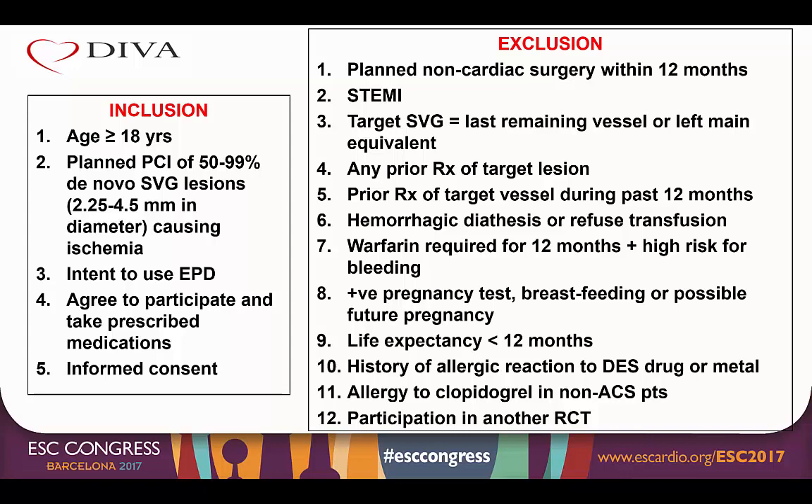Additional exclusion criteria included high risk for bleeding, positive pregnancy test, life expectancy less than 12 months, history of allergic reaction to drug eluting stent drug or metal, allergy to clopidogrel, not having an acute coronary syndrome, or participation in another randomized control trial.